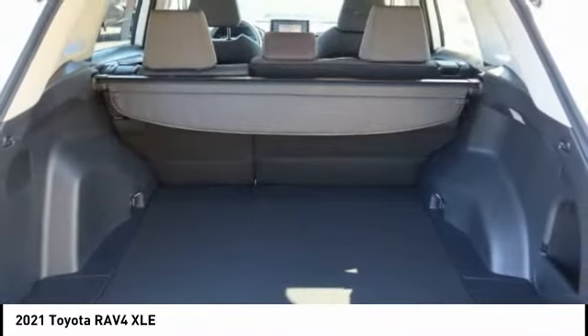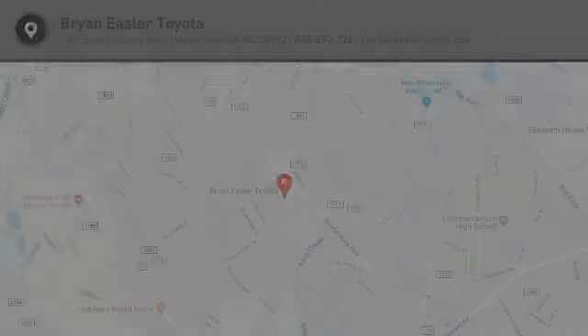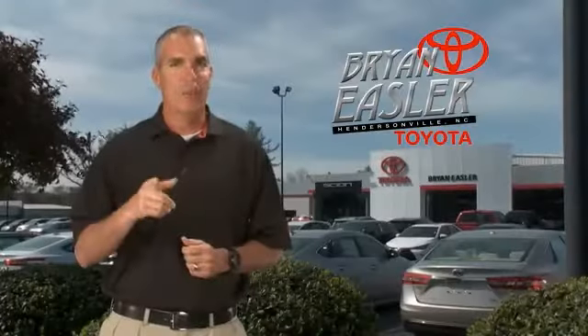Wouldn't you look great in this vehicle? Stop in today and see for yourself. Easler makes it easy.